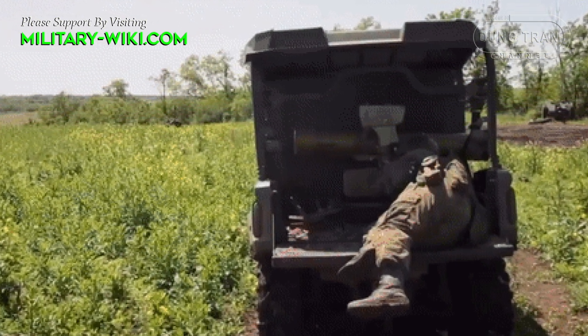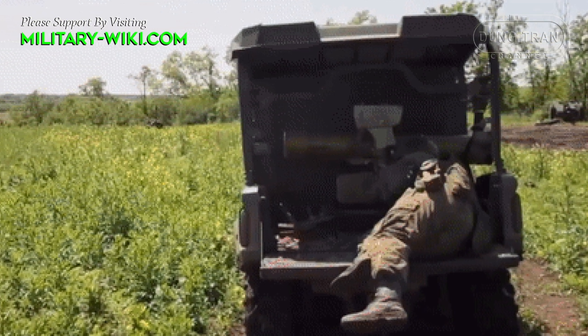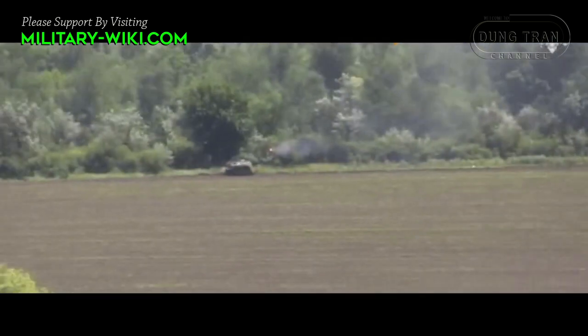They will silently approach a target under the guidance of a reconnaissance UAV. Concorde anti-tank missiles are then activated to destroy the target, and these vehicles move immediately afterward to avoid counter-attack.